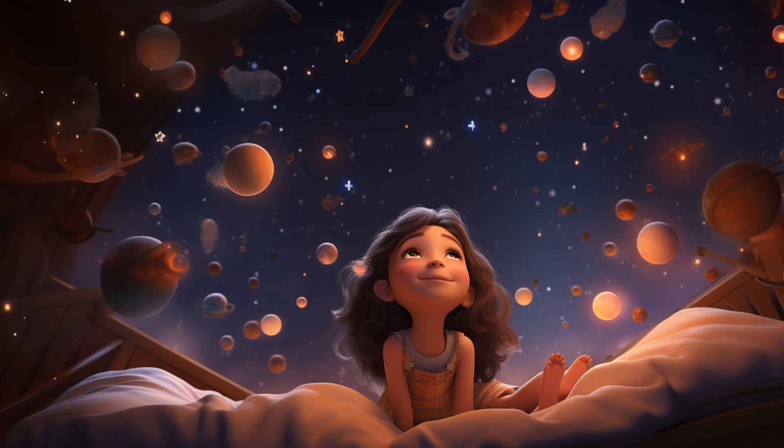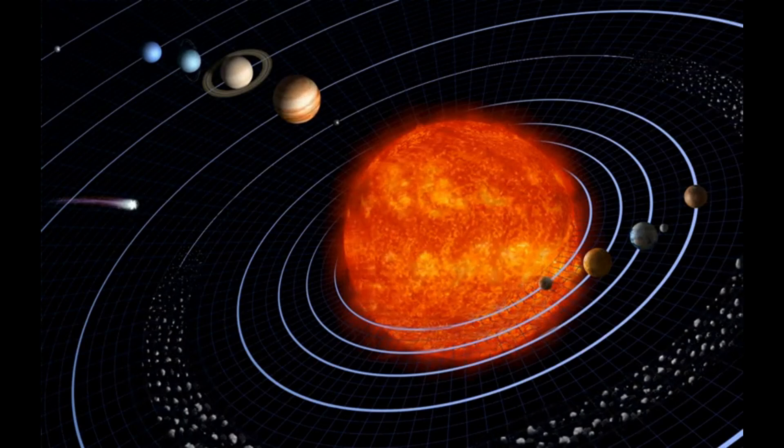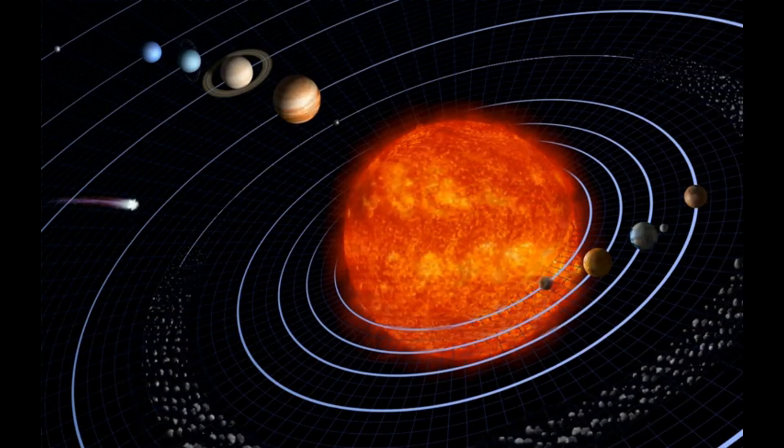Returning to her room, Amy was filled with gratitude, having gained a deeper understanding of the mysteries of the solar system.